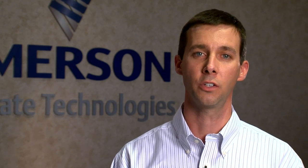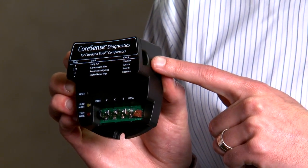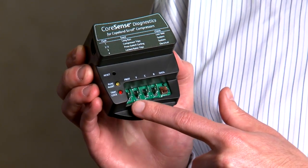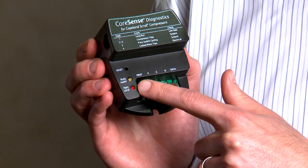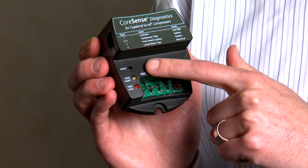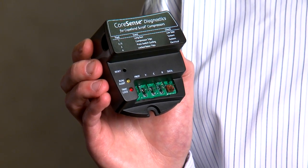The CoreSense Diagnostics Module is currently sold through our major OEM channels and is installed in the electrical panel of the outdoor condensing unit. The module features a single current sensing transformer, convenient spade connectors, and bright, easy-to-read LED indicators. A reset button allows technicians to reset the immediate alert or lockout code and clear the short-term memory.